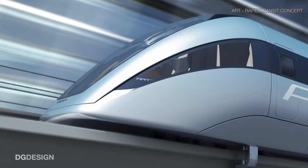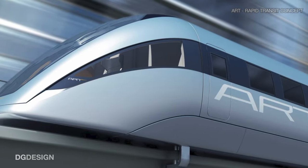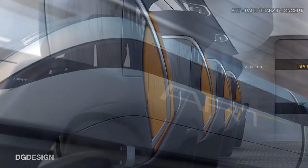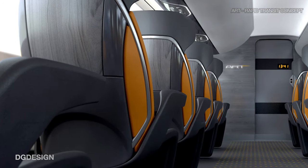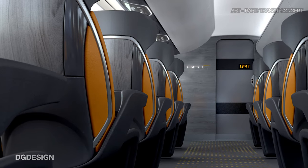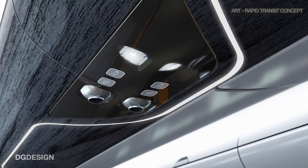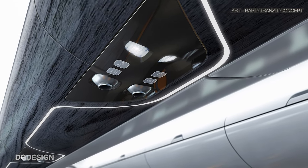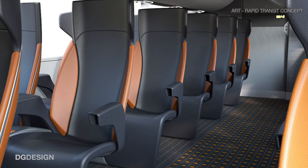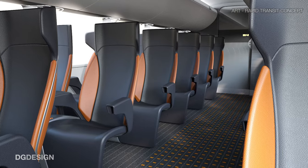Let me talk about the ART project, which was originally developed as a concept vehicle, looking at both the exterior and interior design for a light rail system. This project was initiated before I joined DG Design and was originally visualised in 3DS Max. But more recently, I've used that same dataset to produce additional images in VRED to test and prove out ray tracing functionality and obviously provide an asset that we can talk about throughout this particular blog series.